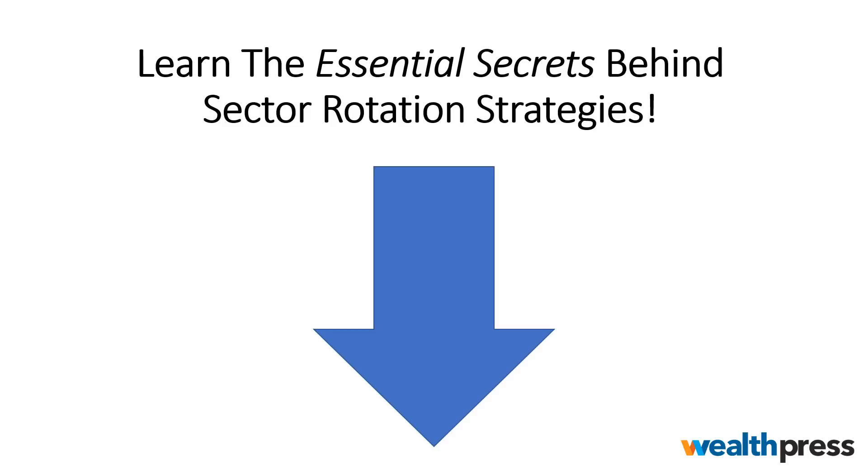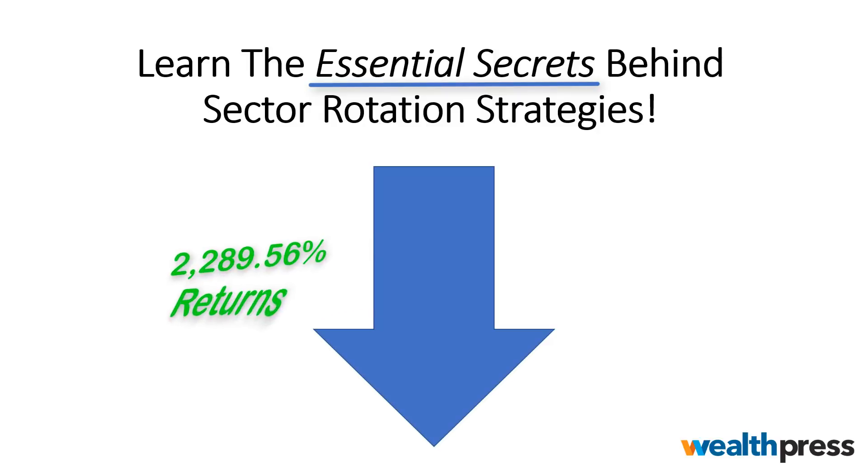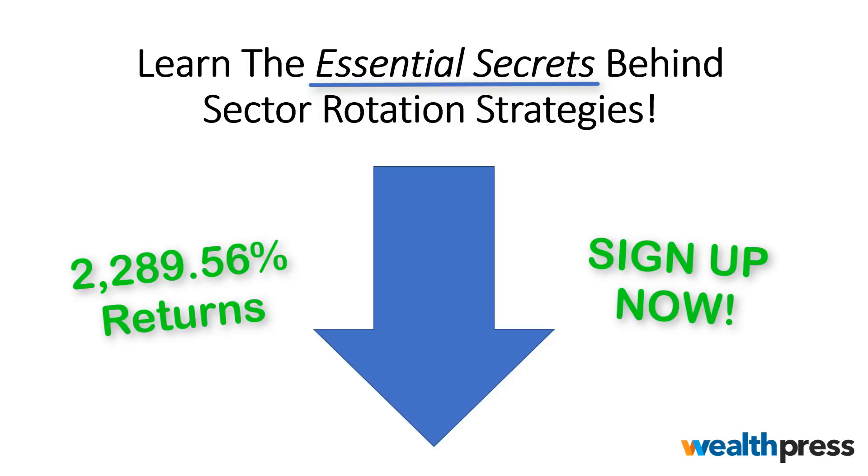We covered some great sector trading topics recently. You learned how to isolate and trade the best sectors and how to short the weak sectors. That's why I created a special free 90-minute class to take your sector trading to an advanced tactics level. You'll learn how to read economic cycles like a roadmap to pinpoint sectors ready for explosive triple-digit gains, how to combine three proven trading principles to achieve a 78.4% win rate, plus my secret formula behind a 2,289.56% return in less than eight years. Sign up for this free training now — register before the class is full.